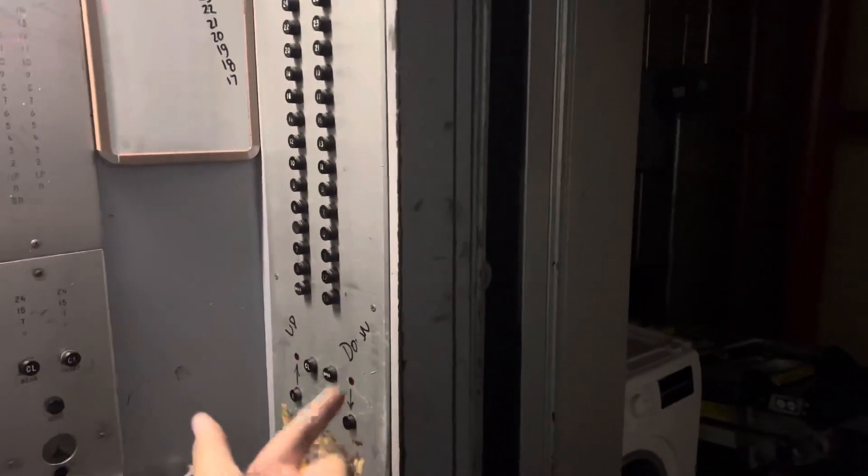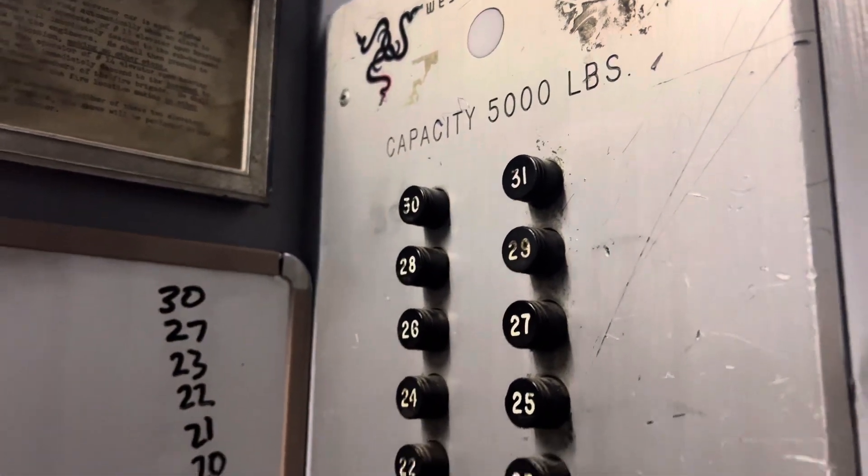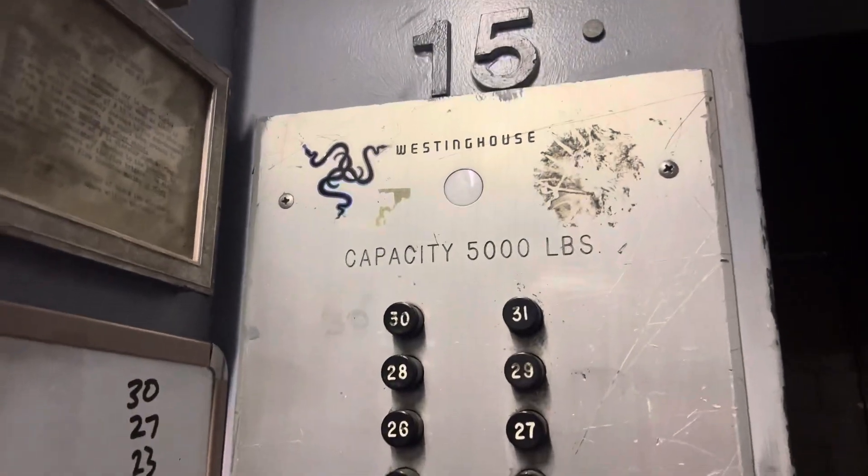These elevators have pneumatic doors, so there are air pressure valves that control them. When I press the down button, a 30 is going to pop out. Take a good look at these buttons.